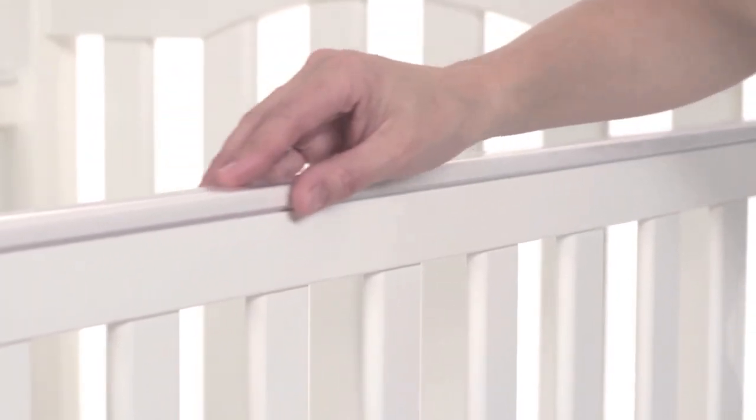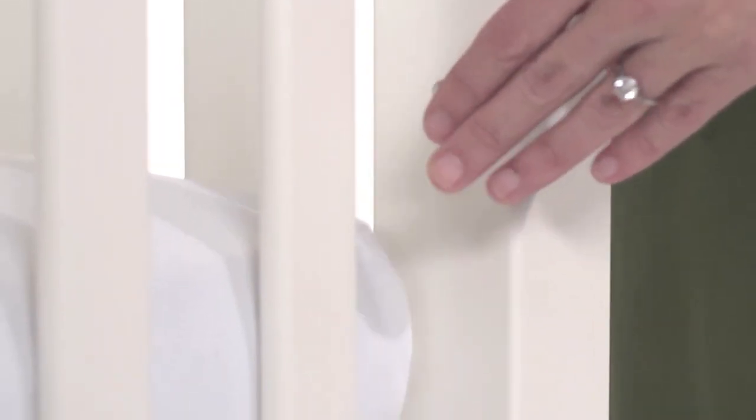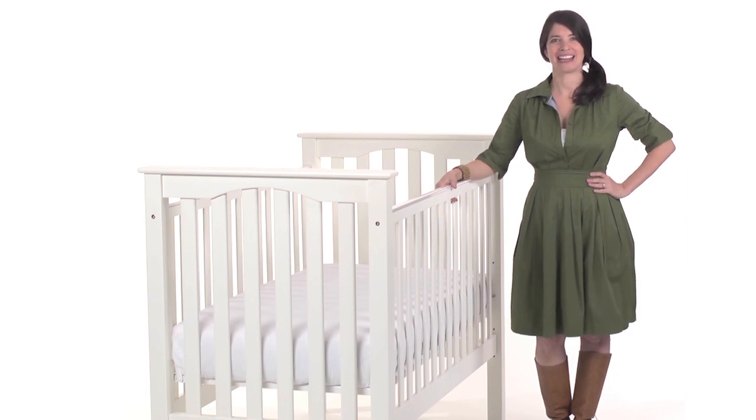It features sturdy fixed side rails topped with a protective teething guard. The crib can easily convert to a toddler bed with the purchase of a conversion kit. The mattress platform adjusts to three heights for lowering as your baby grows. Most importantly, the Kendall Crib is tested to meet the highest US and Canadian safety standards.